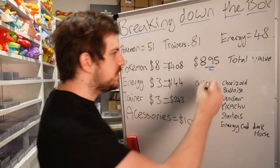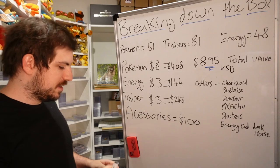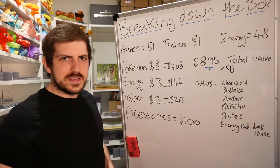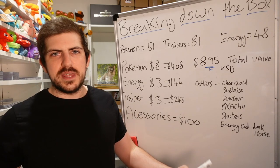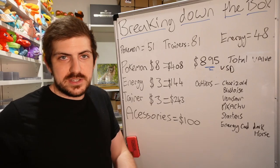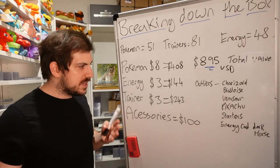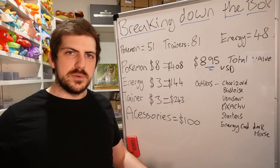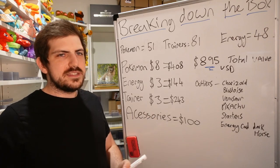So overall I'm valuing the box at $895 USD total. Breaking it down: Pokemon at $8 per card gives $408. Energy cards at $3 per card — grass and water won't be worth much, but fire energy might sell at $10-$14 USD. Three dollars per card is pretty conservative. Trainer cards also at $3 per card — some are pretty junk but some are popular, like certain e-Series trainers and the Rocket's Admin trainer. Three dollars per card is conservative but fair.